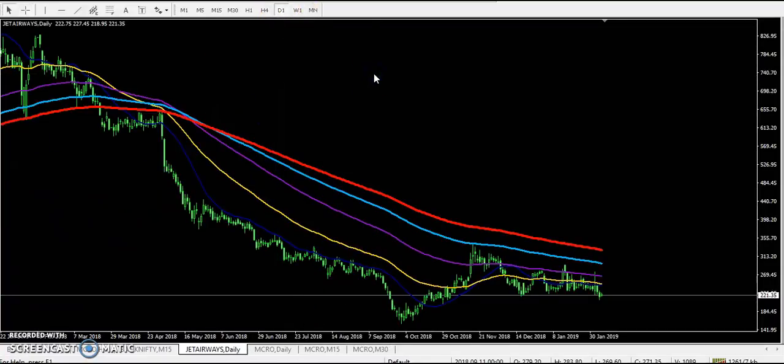Jet Airways is still running in a downtrend in the daily chart. You should not buy Jet Airways without getting confirmation for buy. We did get a little buy confirmation with a moving average crossover here, but the higher point was still above. At that time if they had broken the higher point we would start buying, but they were not able to break that higher point and price is continuously failing. Now prices are again starting to fail.